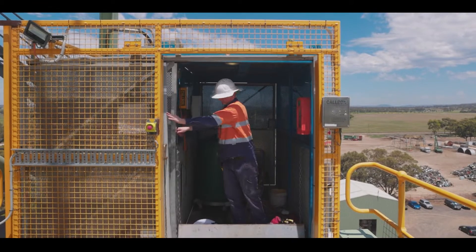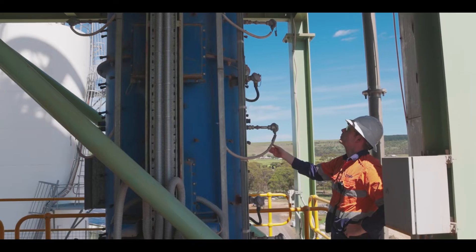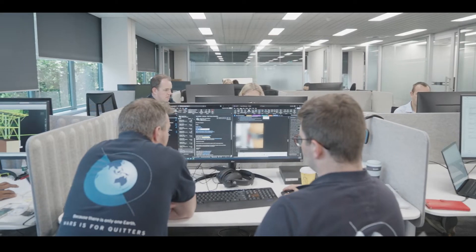founders Connor Hawley and Mark Skeets first embarked on the development of a revolutionary idea for a new type of kiln. Climate change is just another event that needs the world of innovation to move, but time is ticking.